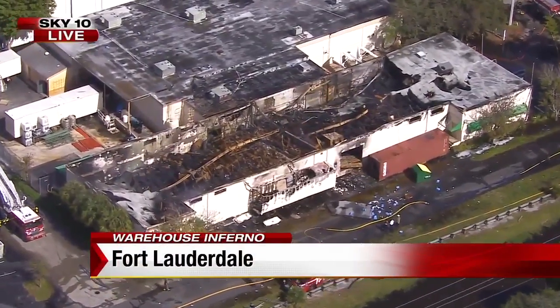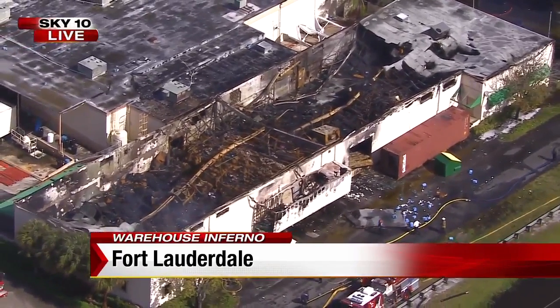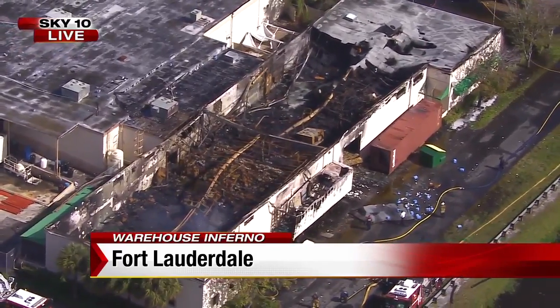Taking another live look from Sky 10 right now — the twisted metal is what is left of this warehouse, a total loss inside. An absolute mess for these owners to be cleaning up.